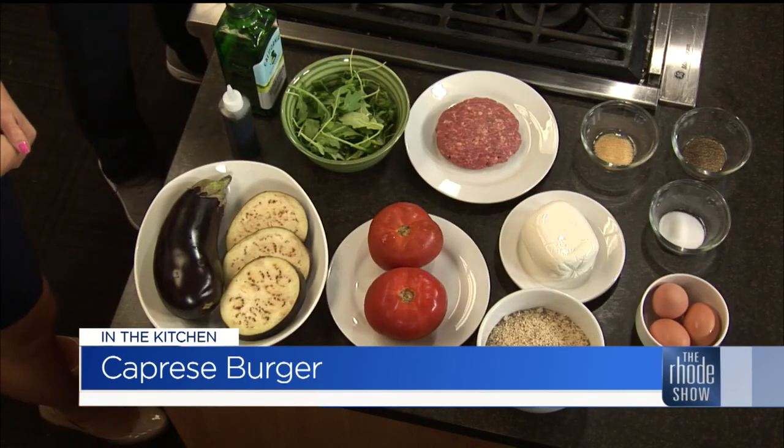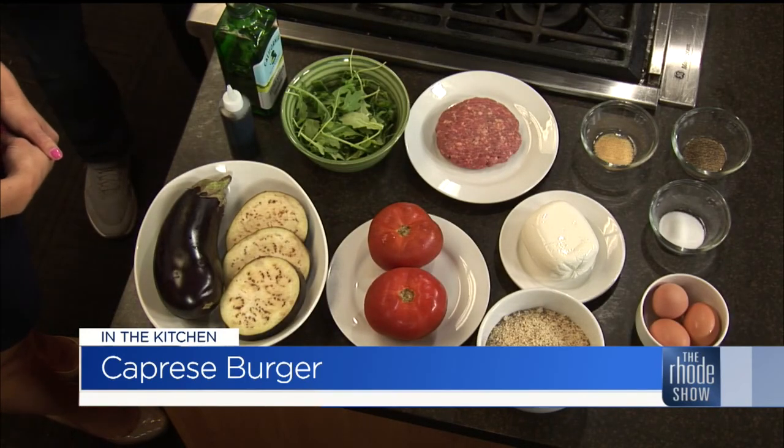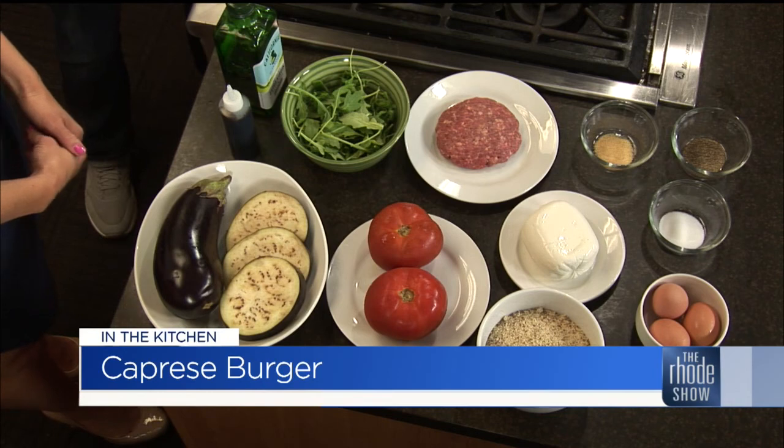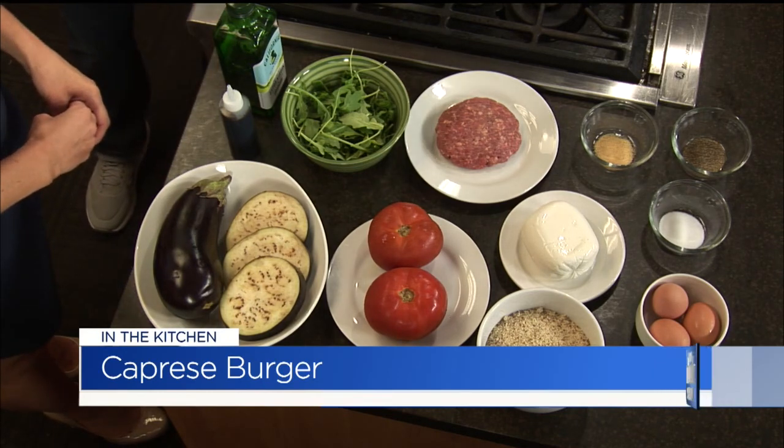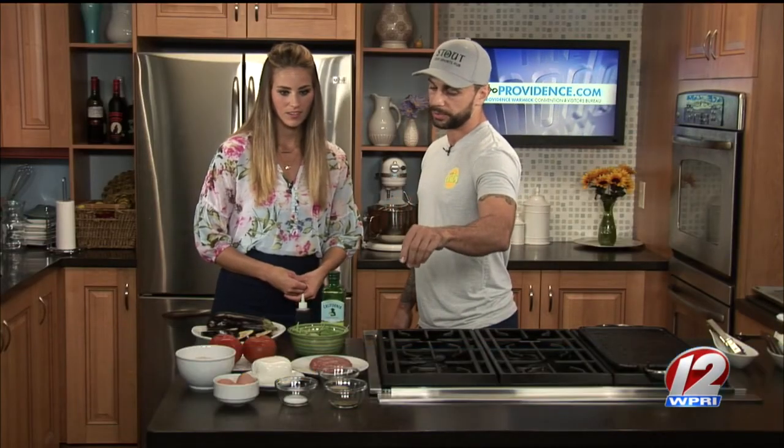So we have the almond meal. We have the eggplant. We also have heirloom tomatoes, baby arugula, 85% lean grass-fed beef, fresh mozzarella, eggs to help batter the eggplant, and then just a little salt, pepper, and garlic powder. That goes in the breading as well. It sounds delicious — kind of a healthier take on the burger that you're used to. We'll get cooking in just a bit.